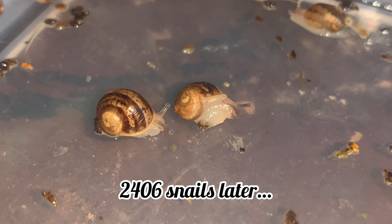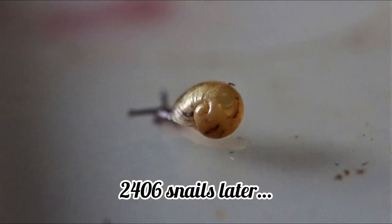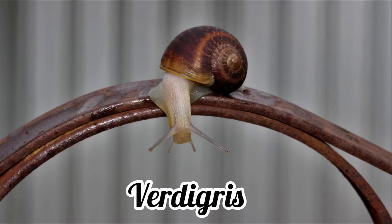And then, even more unexpectedly, after hatching approximately 2,406 snails, I hatched yet another snail which was Sinistral in November of 2018. His name was Verdigris, after yet another colour.